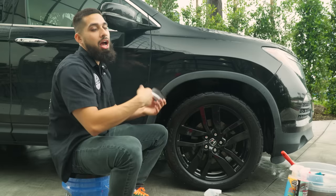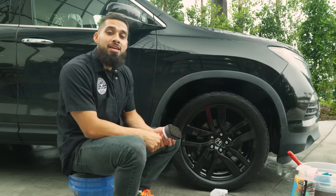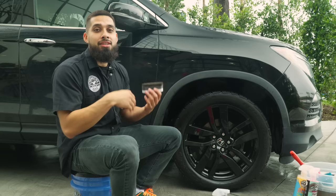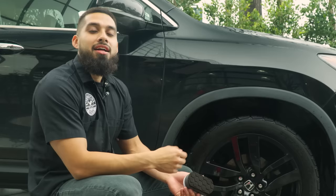There you guys have it — those are the five mistakes you might be making when cleaning your wheels. I hope I clarified everything. If you have any questions, drop them in the comments below and we'll answer them. If you want to pick up any of these products, hop on to chemicalguys.com or stop by your local Detail Garage. We have over a hundred Detail Garage locations across the globe, including Canada and the UK. As always, I'm Henry — thank you for sharing your passion for shine with Chemical Guys.